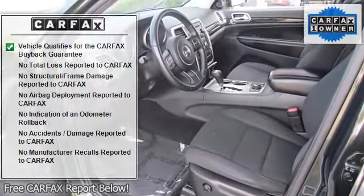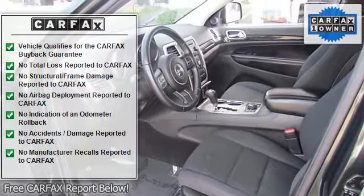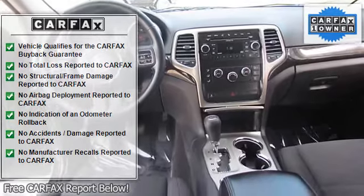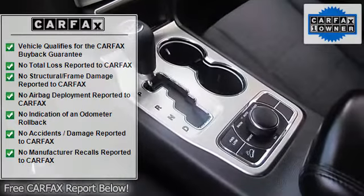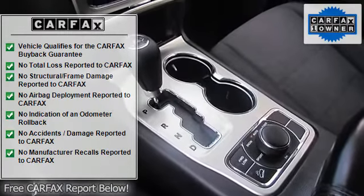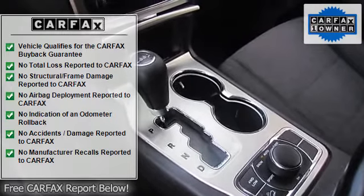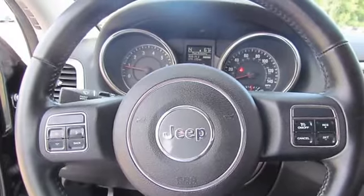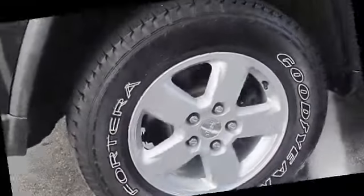Hood insulation, power folding mirrors, leather-wrapped steering wheel, illuminated cup holders, power locking fuel filler door. 3.6L VVT 5-6 flex fuel engine, engine oil cooler, 195mm conventional differential rear axle, monotone paint, body color door handles.